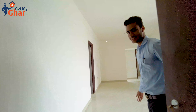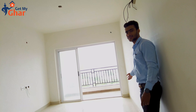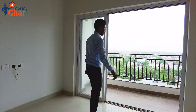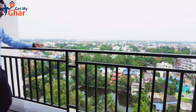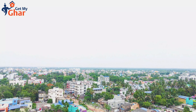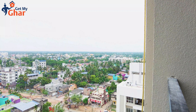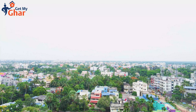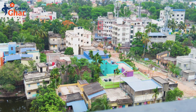Let me show you the flat — a 3BHK flat with open area, 3-side open. I'm going to show you the balcony of the 3BHK flat. Here is the balcony. There is a natural water body in front of us. Here is south. There is a G7 tower. There is already a family. Here is Toligon. Here is Diamond City South.